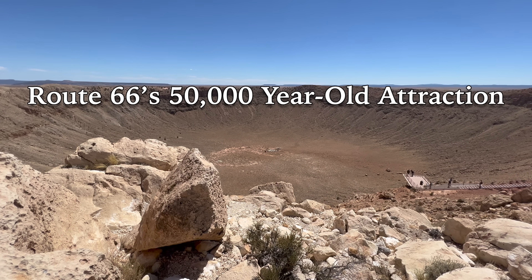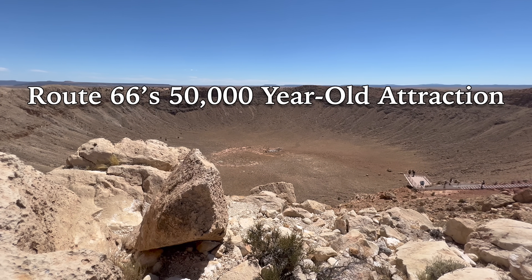Today we're visiting a Route 66 attraction that's been around for 50,000 years and really makes an impact — the Meteor Crater. Hey everyone, welcome to Sidetrack Adventures, this is Steve. Right now I'm right off Route 66 in Arizona at the Behringer Meteor Crater. Over the last few years they've really done a great job of improving the Visitor Center here — it's probably a good thing the meteor just missed it. All joking aside, this is a really interesting and fun place to stop off Route 66. Let's head inside and check it out.